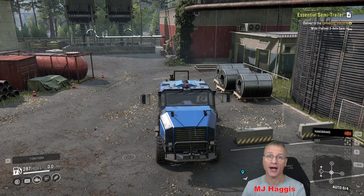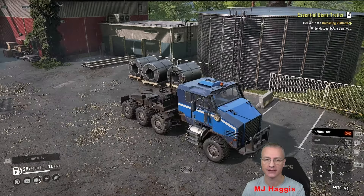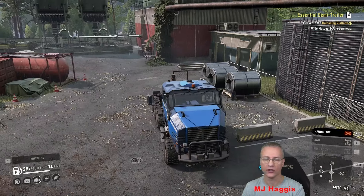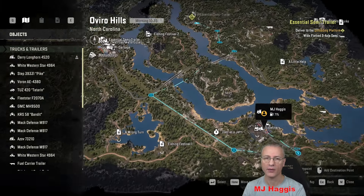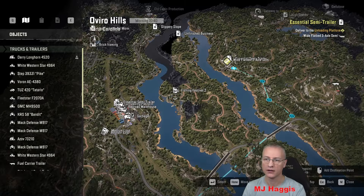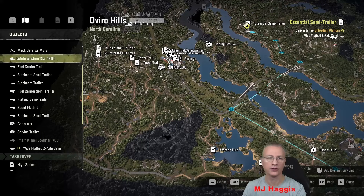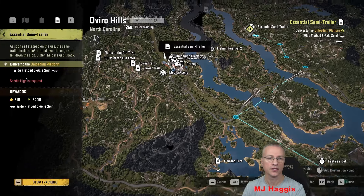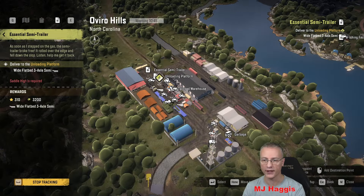Hello and welcome to SnowRunner, I'm MG Haggis. We're in North Carolina on Season 12. I'm in the Dairy Longhorn because he has the high saddle fitted. I'll show you the task: we need to get this essential semi-trailer, which I think is unique, all the way from where we are in Oviro Hills down to the rail yard that is getting very congested with all my trucks.